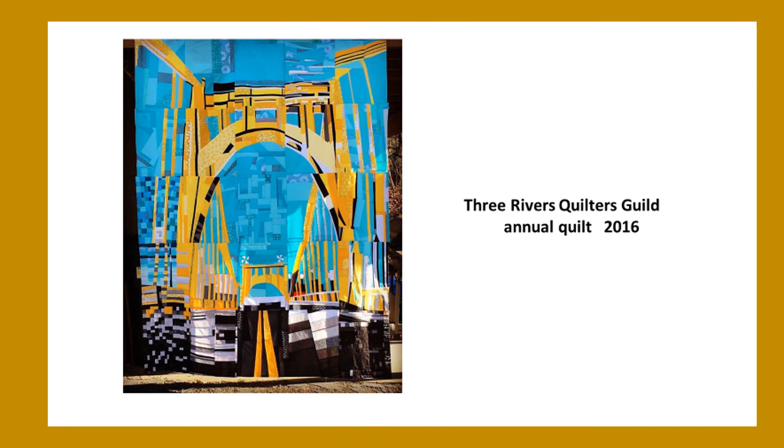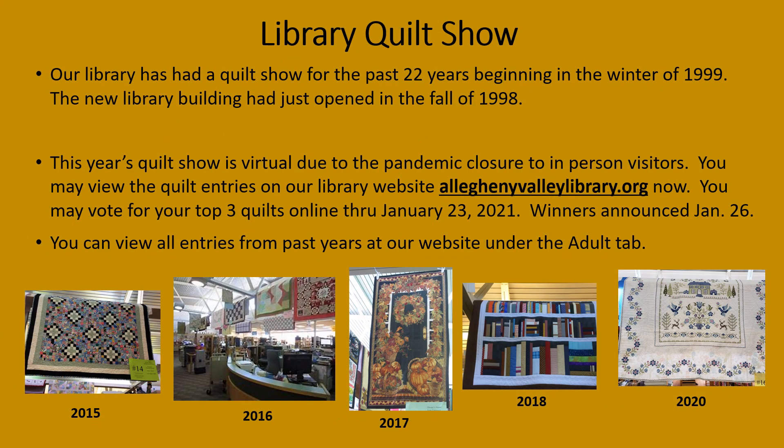This is a quilt from the Three Rivers Quilters Guild Annual Quilt Show 2016, featuring one of Pittsburgh's many bridges. Our library has sponsored a quilt show for the past 22 years, beginning in the winter of 1999. Our new library building had just opened in the fall of 1998.